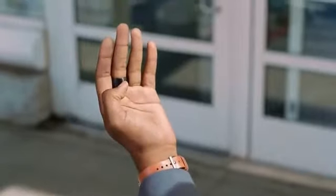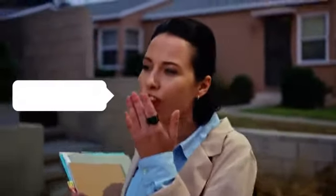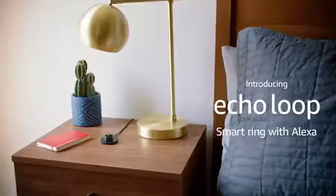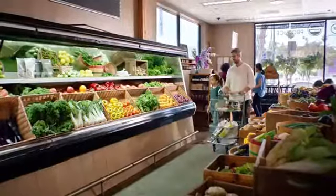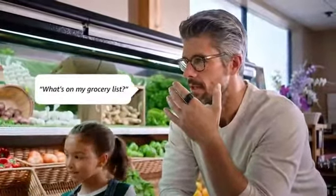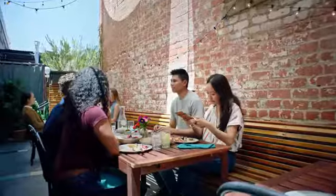No more digging for your phone. Stay in the moment with Echo Loop. This titanium smart ring gives you one-click access to Alexa, so you can seamlessly tackle tasks from anywhere. Alexa gives you an edge as you navigate through your day — add to your shopping list the moment you remember you're out of eggs, check your calendar as you walk the dog, set reminders before you forget why you need a reminder. Stay connected.